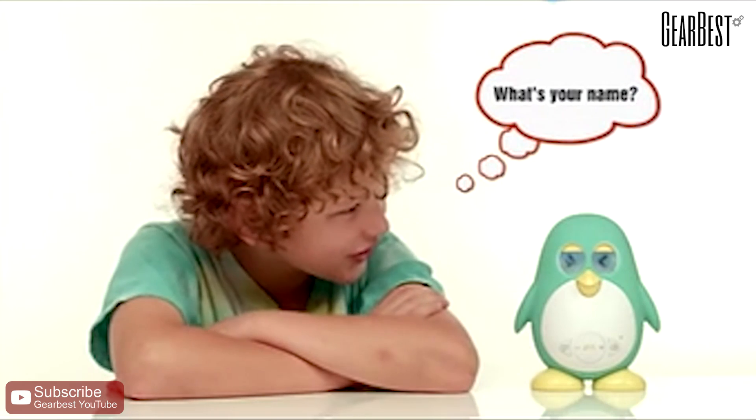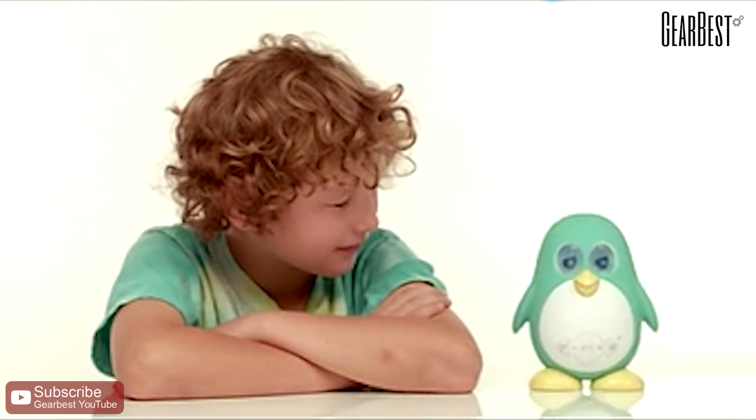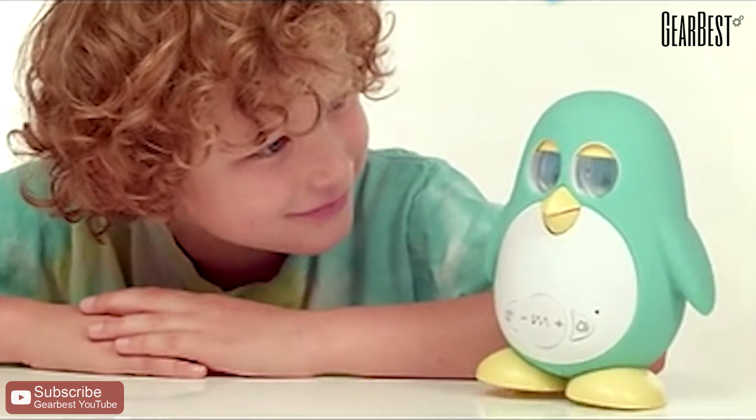You can talk with him. What's your name? I am Marbo. I'm very glad to see you. Where are you from? In the Arctic. I was so cold over there.